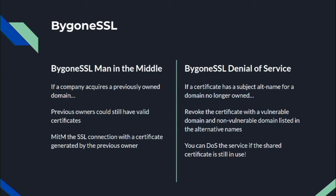We're calling this 'Bygone SSL' and we think it deserves a new class of vulnerability definition with two variants. The first is 'Bygone SSL Man-in-the-Middle': you get a certificate for a domain you own, transfer or let that domain expire, but retain a valid SSL certificate for it — giving you the ability to man-in-the-middle the new owner. The second is 'Bygone SSL Denial of Service': if a certificate has a subject alt name for a domain that is no longer owned or can be taken over, the new owner can reach out to the CA and revoke that certificate, causing a potential denial of service affecting all other domains on the shared certificate.